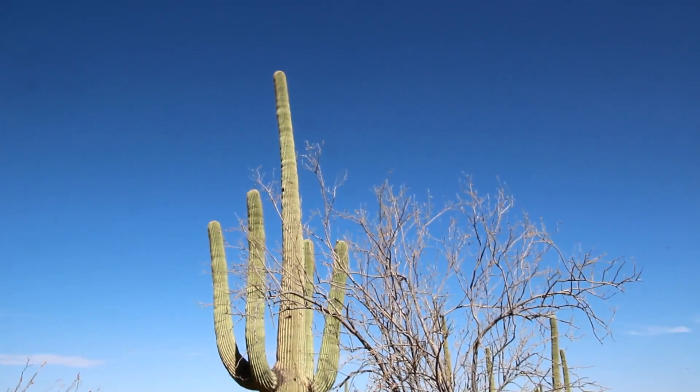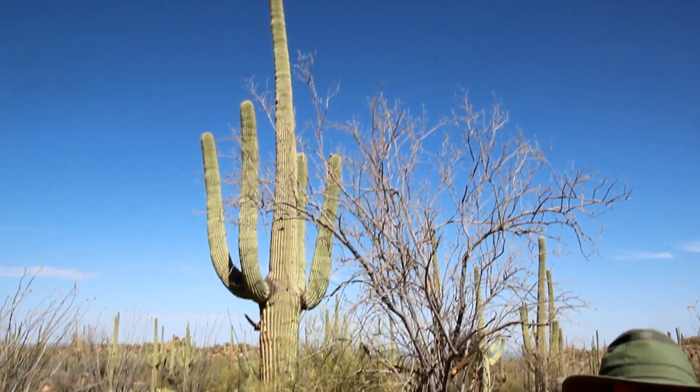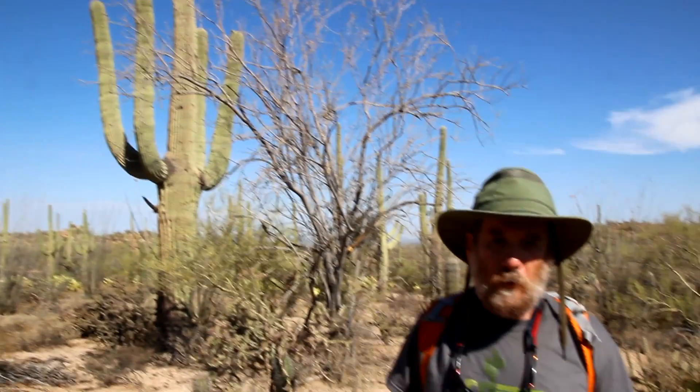This is the only desert on earth where they grow. Other deserts around the world look very differently, as you find different kinds of plants and animals that colonize the particular environment. But this is my personal favorite desert, the Sonora Desert, because of these cacti.